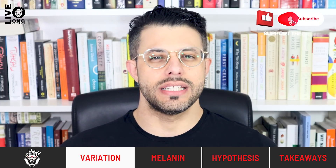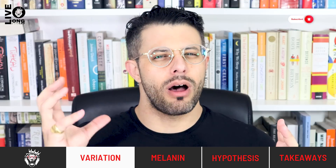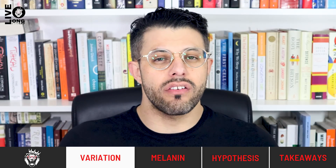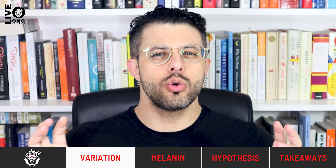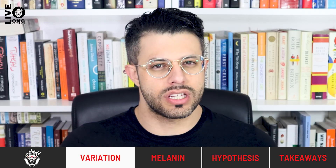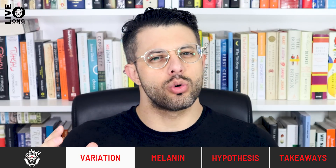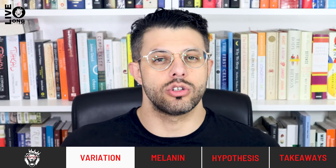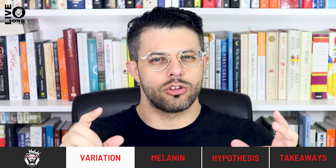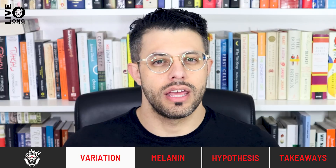What I wanted to do for our second video on the vitamin D series is essentially introduce you to melanin and the hypothesis that partially explains why human beings have such varying skin color around the world. This concept will be very useful in future videos and will help ground your understanding of the material and its reasoning, allowing you to come up with mechanisms and causes for certain things.